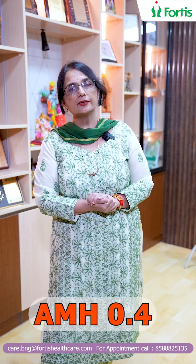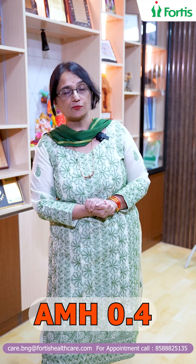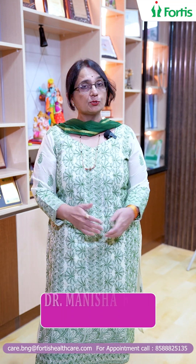This morning Shampa came to see me absolutely distraught, in tears. Why? Because her gynecologist had told her that her AMH is 0.4 and she will need to go down the route of donor egg IVF. She wants to have her own baby. So what is this story about AMH? Let's explore it a little bit.